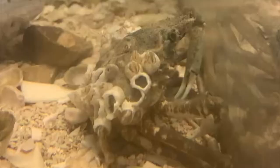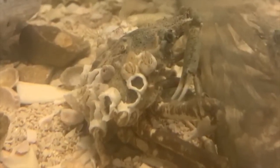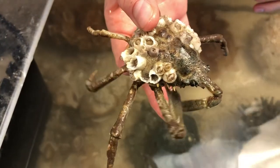Female spider crabs have larger abdomens than males so that they can hold their eggs. During development, Labinia dubia goes through two zoeal stages and one megalopa stage.